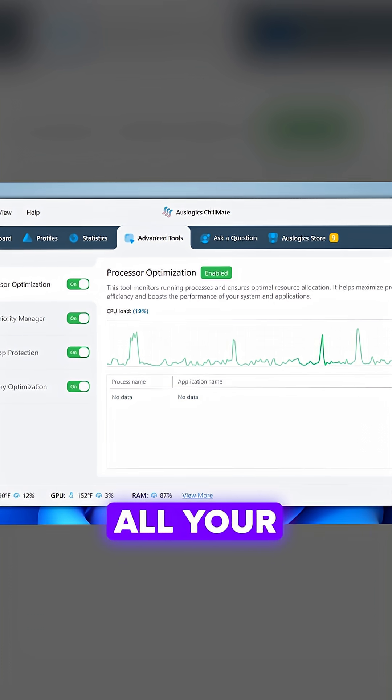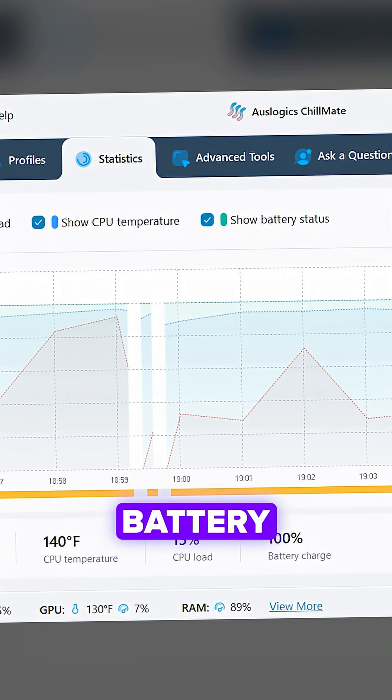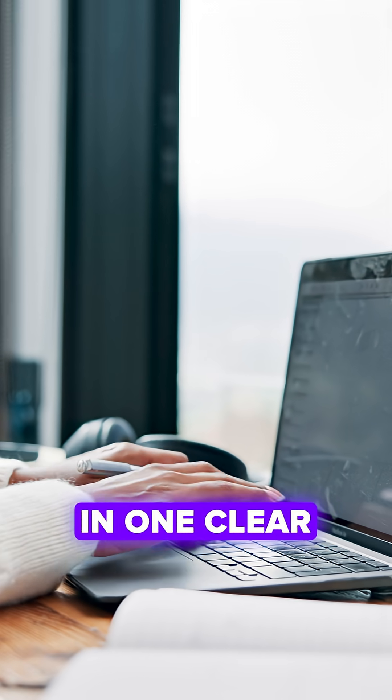The clean dashboard displays all your key stats — temperature, battery, and usage — in one clear, simple layout.